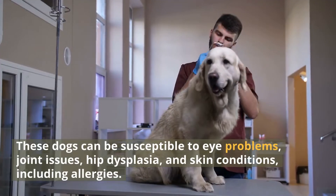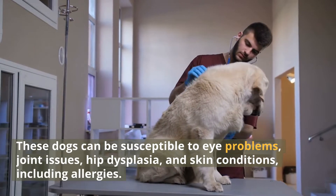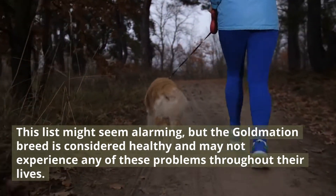These dogs can be susceptible to eye problems, joint issues, hip dysplasia, and skin conditions, including allergies. This list might seem alarming, but the Goldmation breed is considered healthy and may not experience any of these problems throughout their lives.